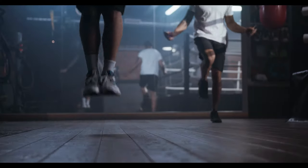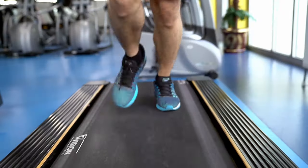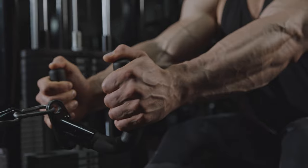2. Incorporate regular physical activity into your routine, such as walking, running, swimming, or cycling. Aim for at least 150 minutes of moderate intensity exercise per week.